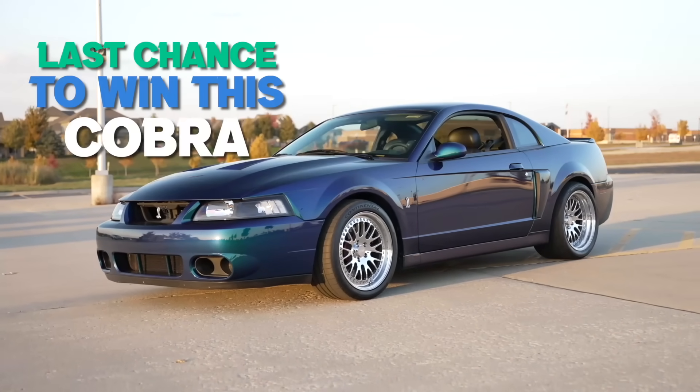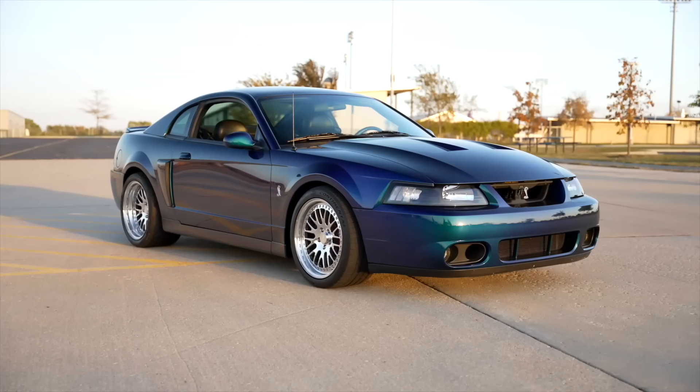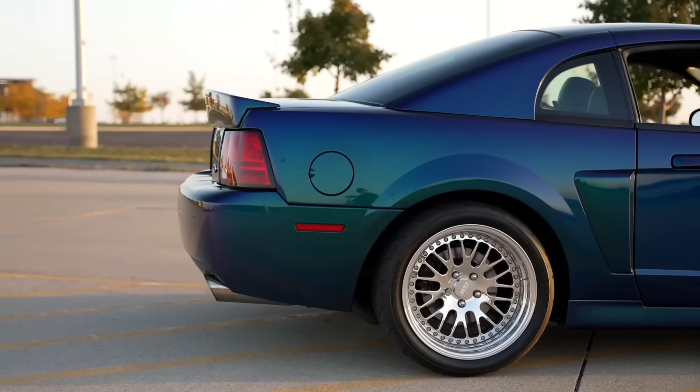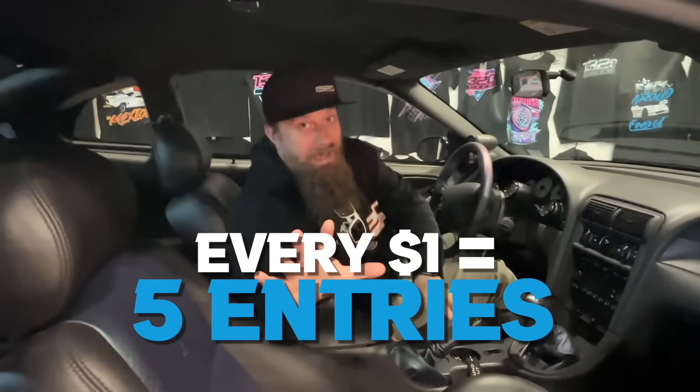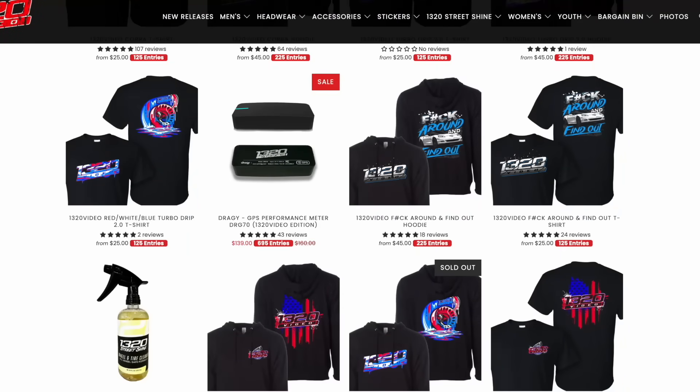Last day to get entered to win this 2004 Mr. Chrome Cobra on CCW wheels plus $15,000 in cash. Last day today — go right now to 1320video.com. Five times entries — every dollar you spend gets you five entries to win the car plus the cash.